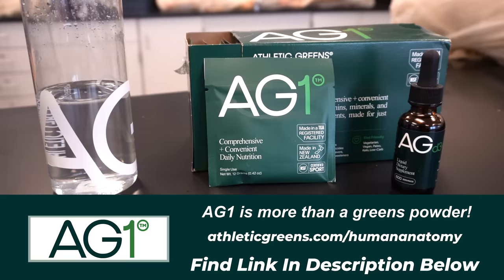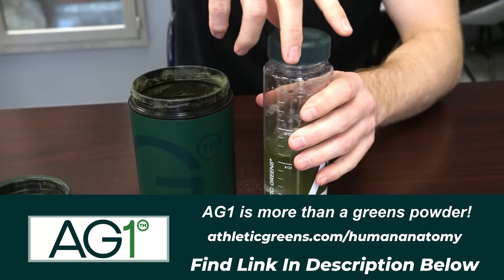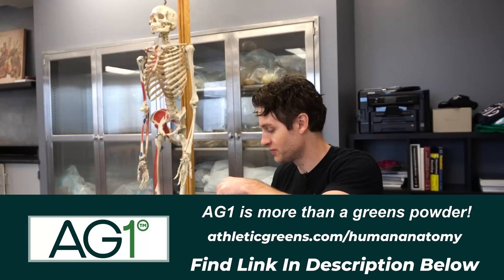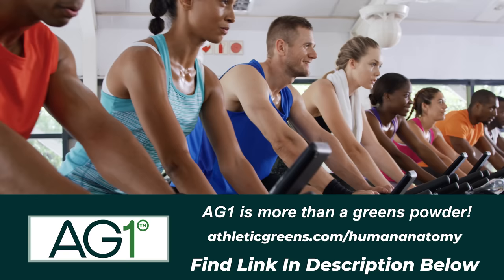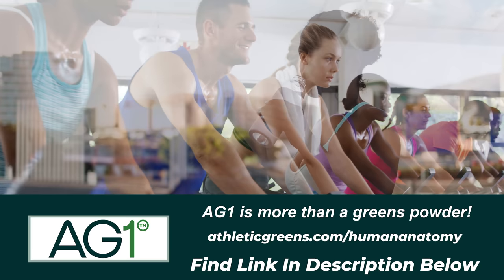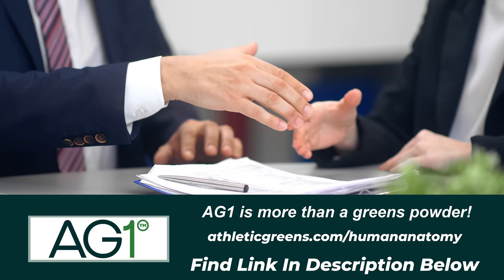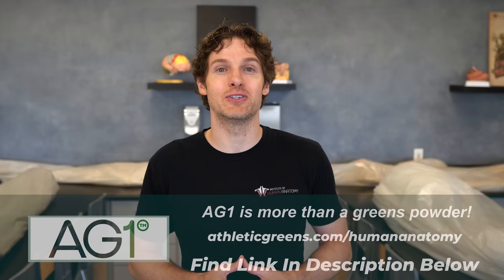I want to take a second to say thank you to the sponsor of today's video, Athletic Greens. Athletic Greens is a nutrition company that makes a nutritional drink called AG1, containing 75 ingredients including vitamins, minerals, probiotics, superfoods, and adaptogens. If you're interested, go to athleticgreens.com/humananatomy and they'll give our audience a free one-year supply of immune-supporting vitamin D as well as five free travel packets.